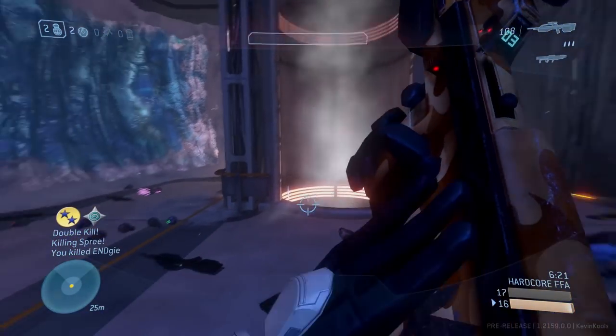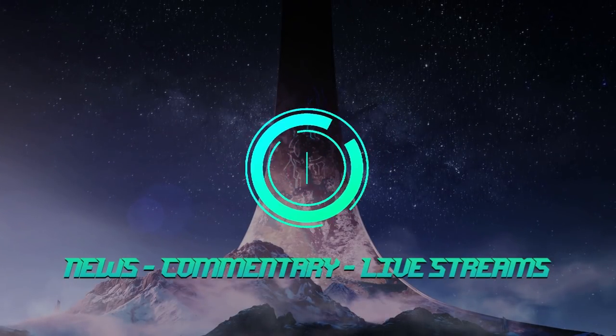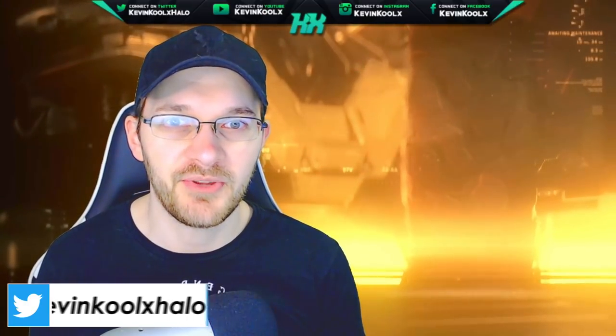Stay tuned throughout the whole video to understand all the details. How's it going everybody? It's Kevin here once again, giving you another news and informational video when it comes to Halo.